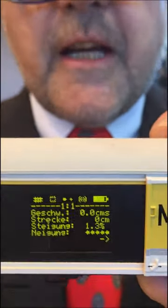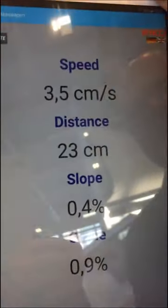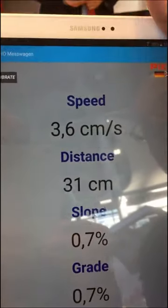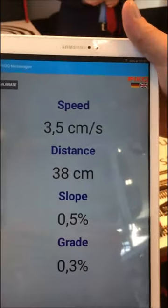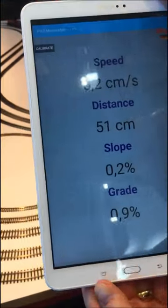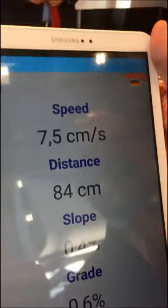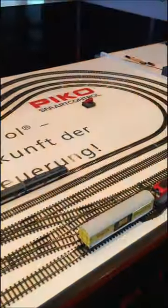After you switch it on you will see some information here — you can download all the data on a tablet or on a mobile phone. You can see everything here in English, and we can also switch from centimeters to inches and to miles.